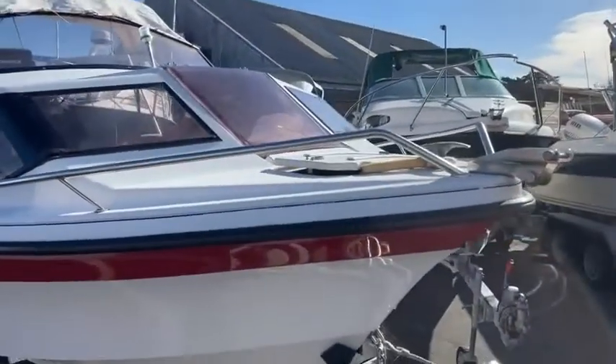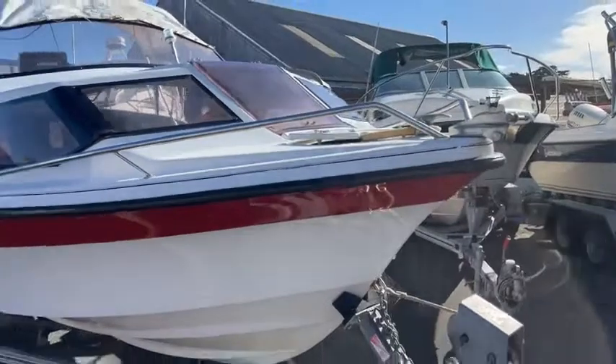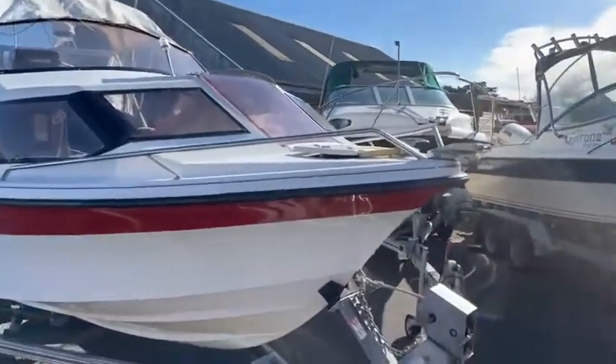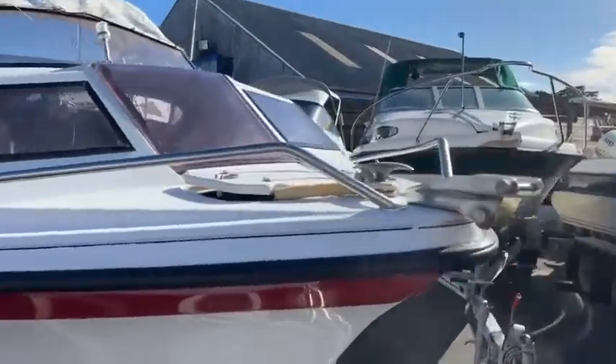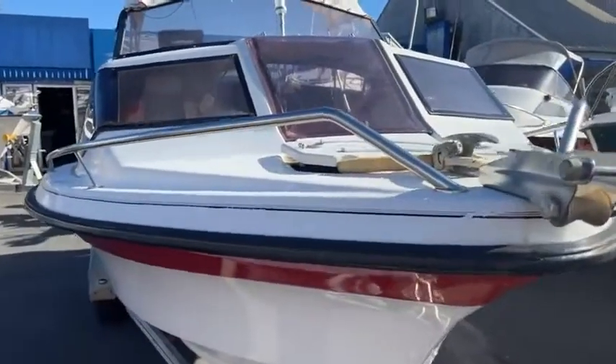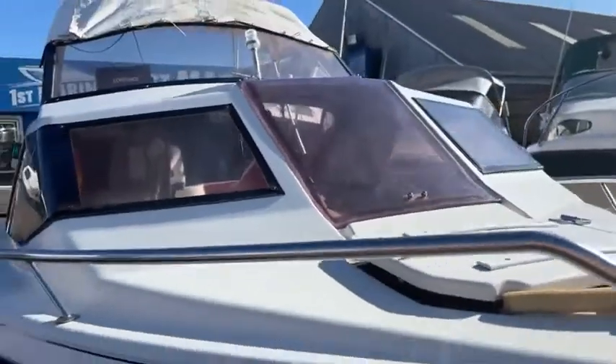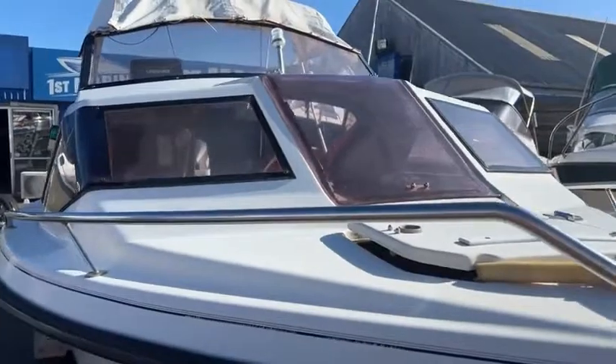We'll just move up to the front here and it comes on a 2005 Hoskins trailer. And then we'll move to the pointy end — we've got the anchor well there, and a little hatch here for the front so you can climb through and get to that anchor.